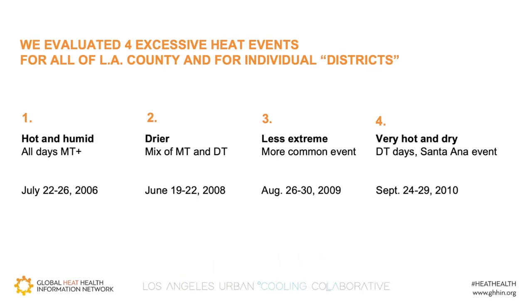Back to our LA study, we modeled four different types of heat waves based on the DT and MT-plus categories and evaluated our prescriptions against these. The heat waves we looked at included hot and humid, a mix of dry and humid, a less extreme heat wave to see how a more common event might respond, and finally, a very hot Santa Ana-type event. We used observed historical weather data, which we modeled against historical public health data for the same period.